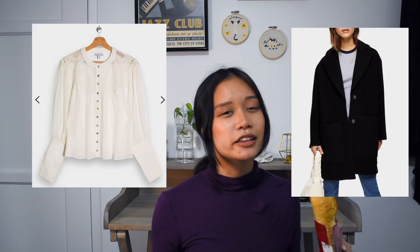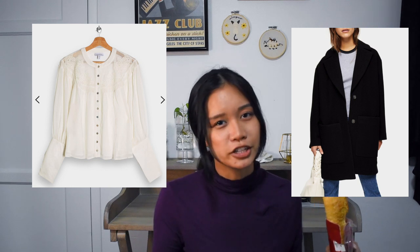Topshop is another one that can be pretty affordable with their sales. I've never actually bought from here so I can't attest to their quality, but I've always loved browsing through their site. I think they have a lot of really cute options and, like ASOS, they have a petite, tall, and maternity line.